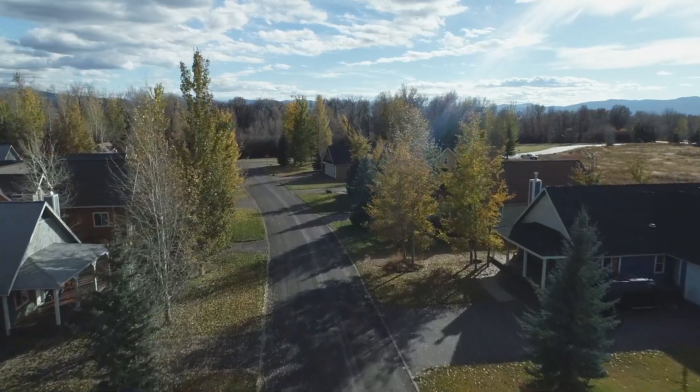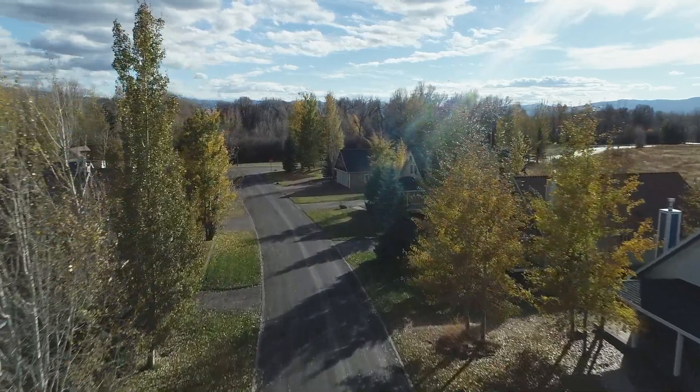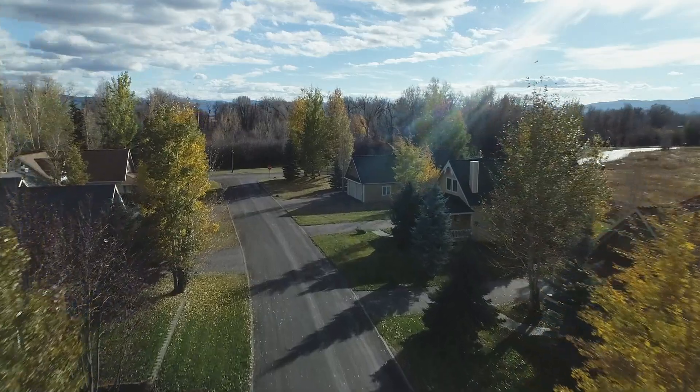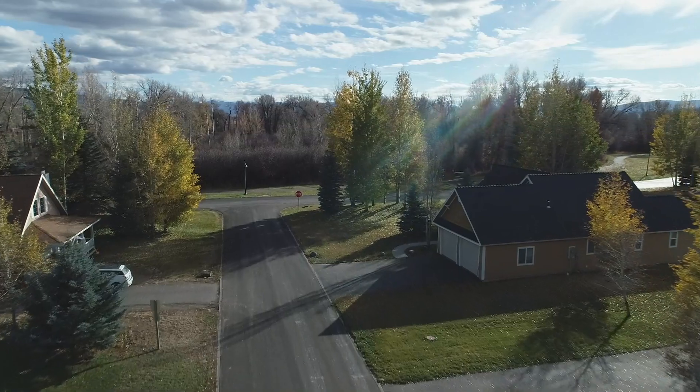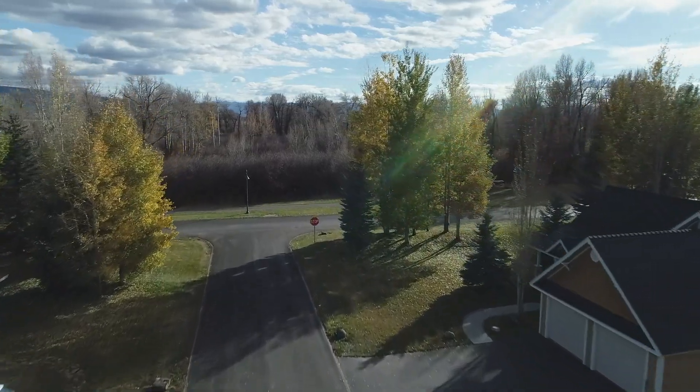Over 1,000 trees have been planted around the homes and on the landscaping berms to augment the heavily wooded common areas. Establish your lifestyle and become a member of the Creekside Meadows community.